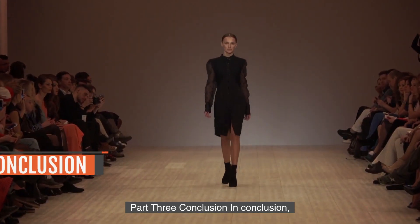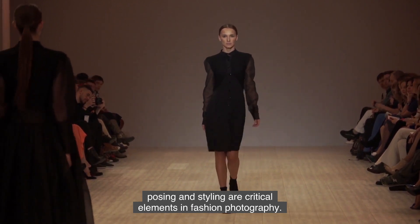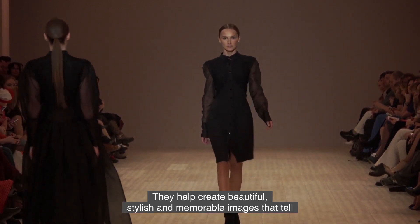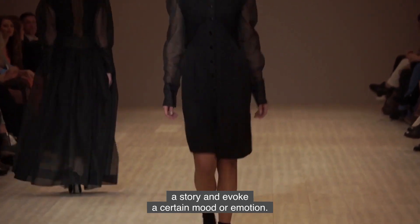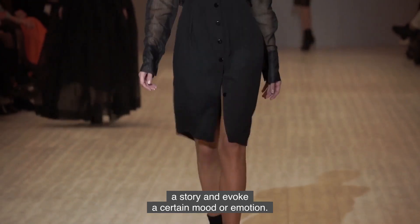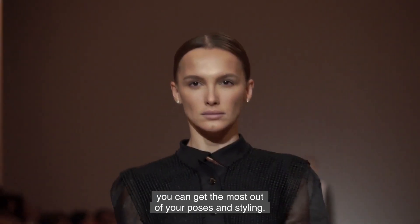Part 3: Conclusion. In conclusion, posing and styling are critical elements in fashion photography. They help create beautiful, stylish, and memorable images that tell a story and evoke a certain mood or emotion. By working closely with your models and following some simple tips, you can get the most out of your poses and styling.